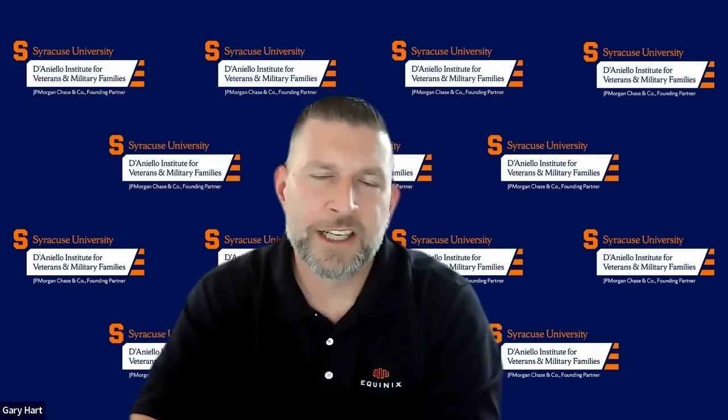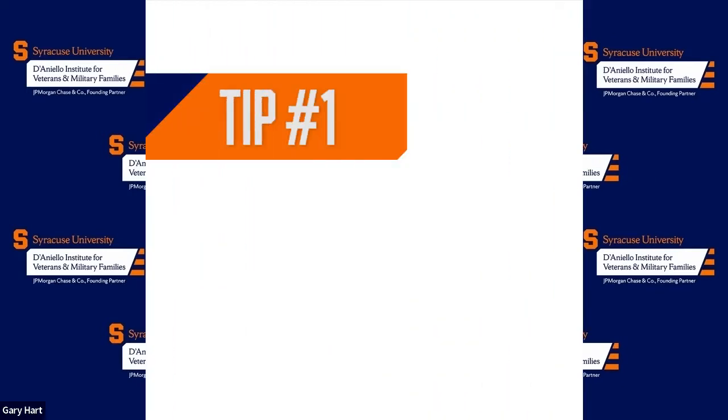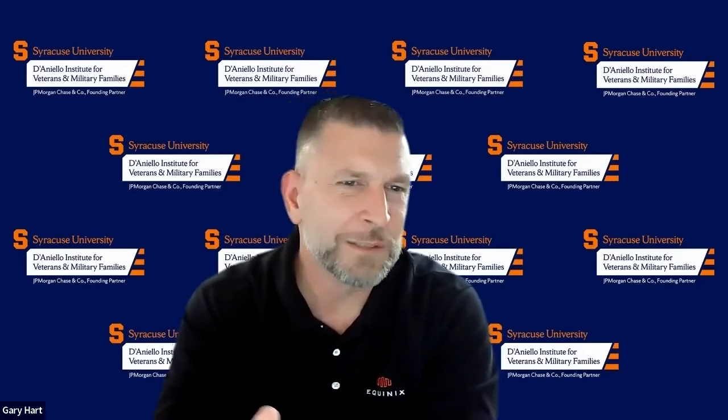We talk about resumes and how to make that transition and translation from the military sector to the civilian or corporate sector. Some of the things I've learned are, first of all, losing all the military jargon. Don't treat this as if you're writing an evaluation or a military award, and find someone outside of your network that isn't military to proofread this for you.